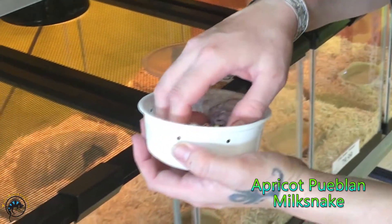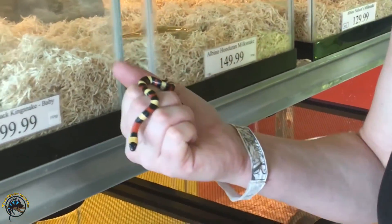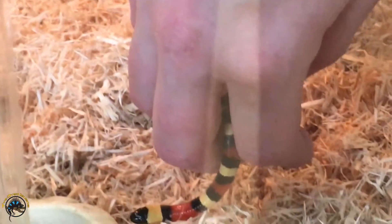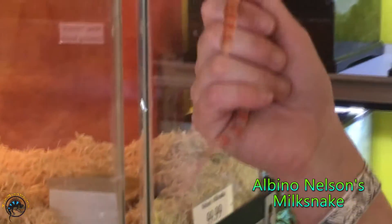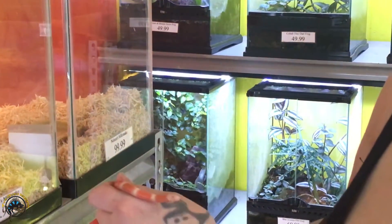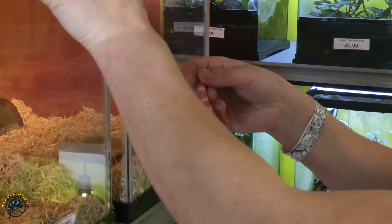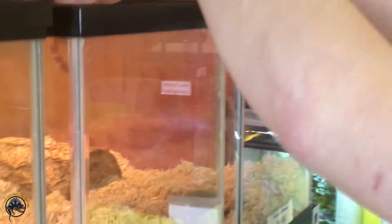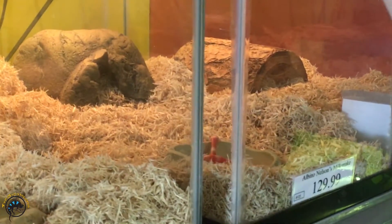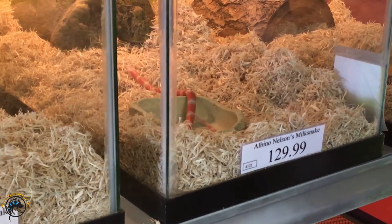This is the apricot poblano milk snake, right? Cool. I don't really hold him that much anyway. Albino Nelson's milk snake. He's like, let me out. He's gonna poop on her. He's like, I'll poop in this clean water dish instead.